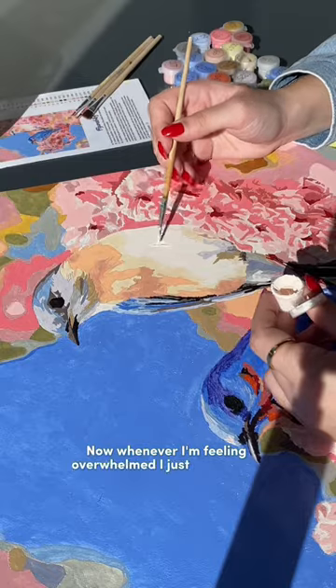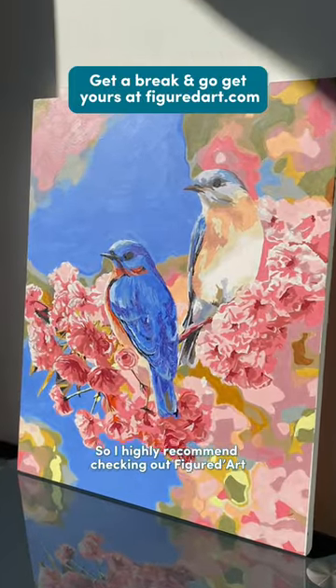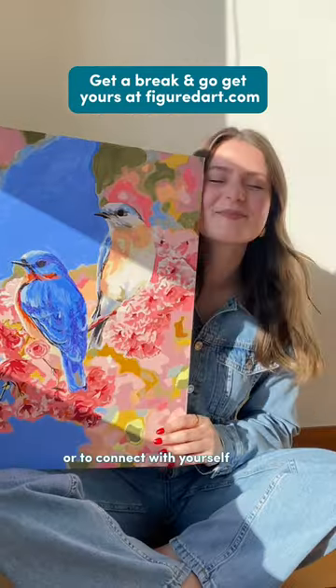Now whenever I'm feeling overwhelmed, I just come home and start working on my painting. And let me tell you that I've never felt so accomplished and I can't wait to try another one. So I highly recommend checking out Figured Art if you also need a break from life or to connect with yourself again.